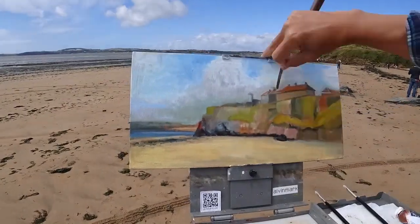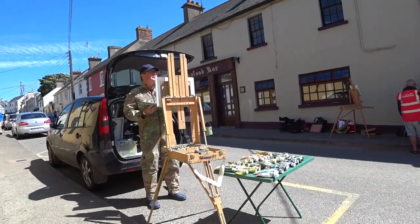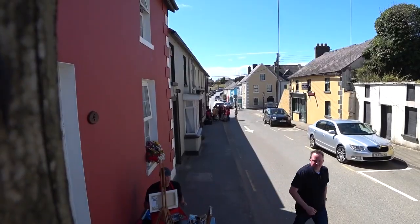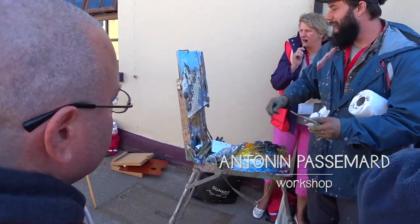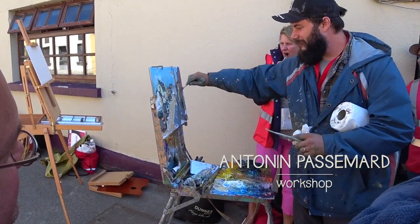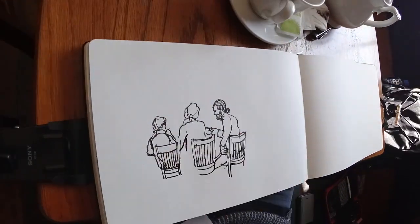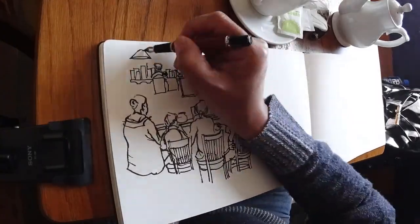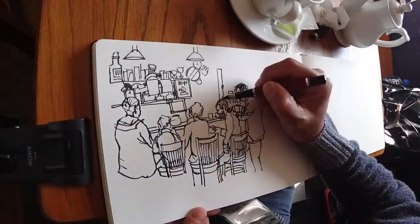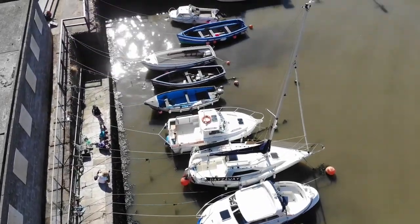It was incredibly windy down at the beach and I had to bail. So after a quick tea session at the Strand Tavern, I'm off to the other side of this little peninsula. The wind is a lot calmer here.